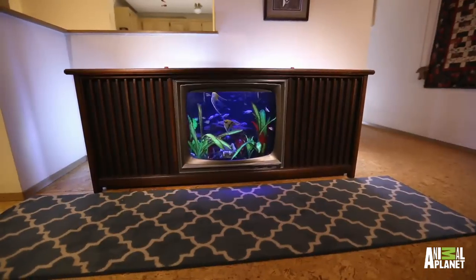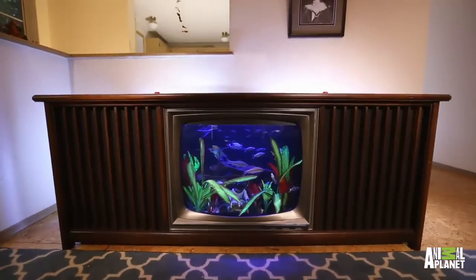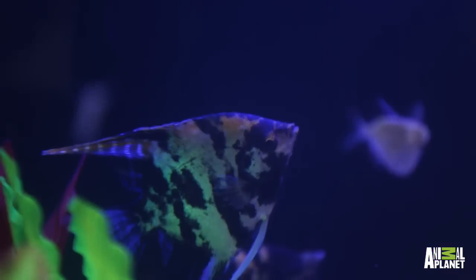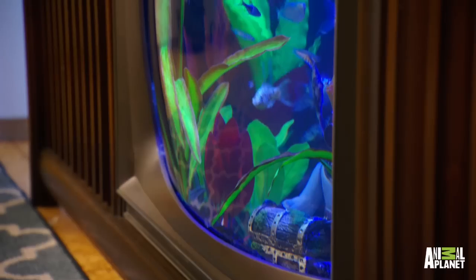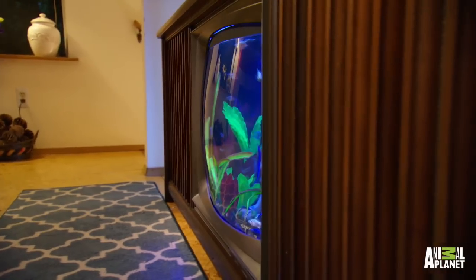What we did is we gutted the whole entire thing and we waterproofed it. The tank itself is actually a replica of the television that used to be in there. If you look at the front, it has a compound curve, just like the regular television. Oh, it looks perfect — it just looks like it's part of the TV from the original.